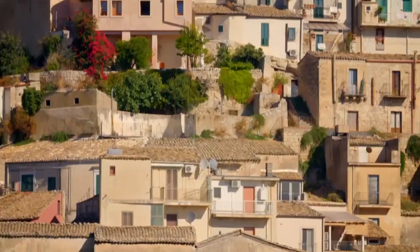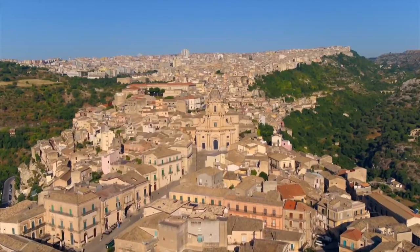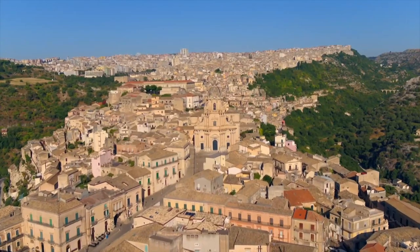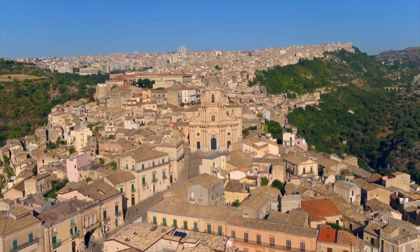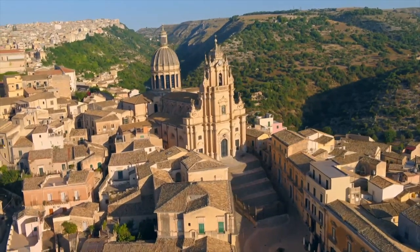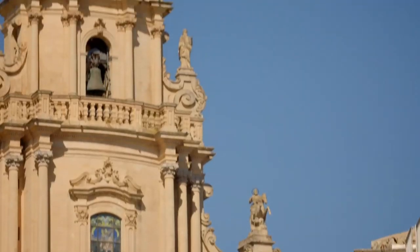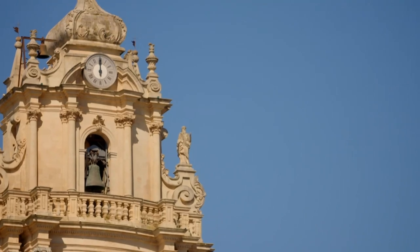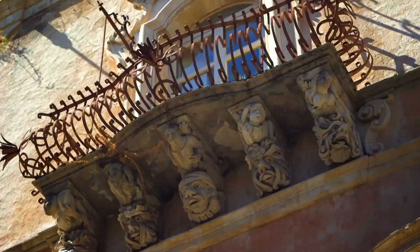Following an earthquake in 1693, the old town was completely rebuilt in this dramatic Baroque style. Towering over the old town is the magnificent Church of St. George, a treasure box made of stone. It's no wonder the city is a UNESCO World Heritage Site.